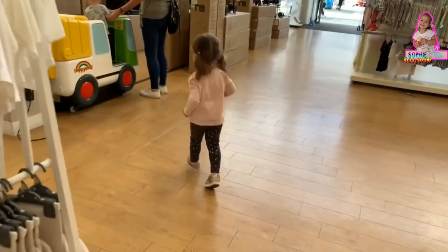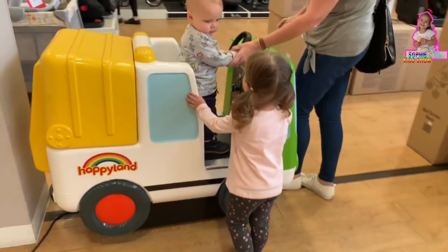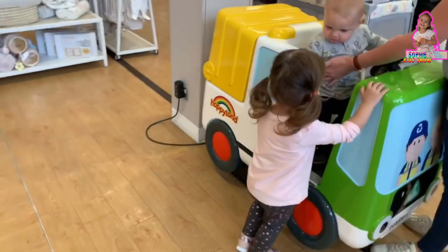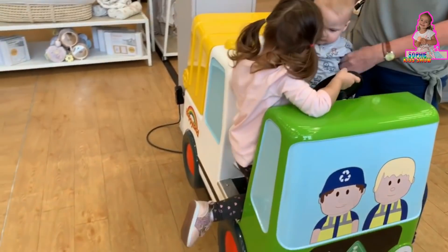The mouse ran up the clock. The clock jumped on. The mouse went down. Say hi, Sophie. Be careful, Sophie. He's small.